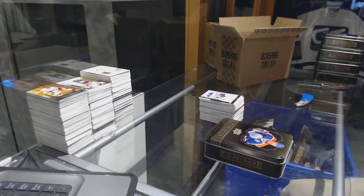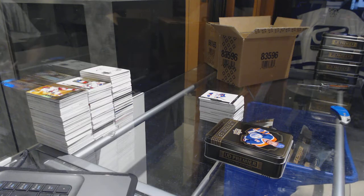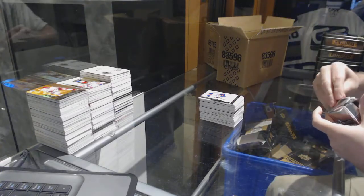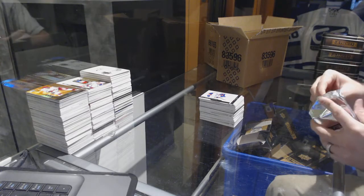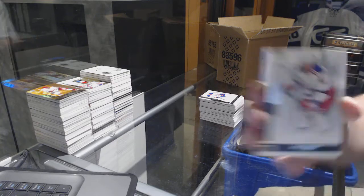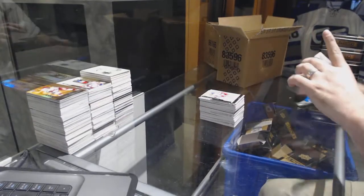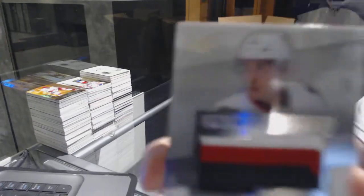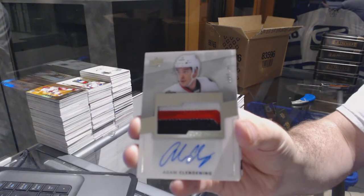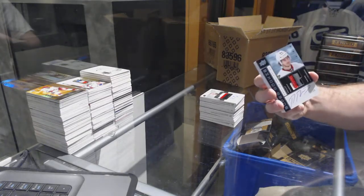Mega patch! We got a mega patch! Colorado mega patch — get your guesses in, folks. We've got for the Rangers 249, Rick Nash. We've got a 3-color rookie patch auto to 299 for the Chicago Blackhawks: Adam Clendenning.